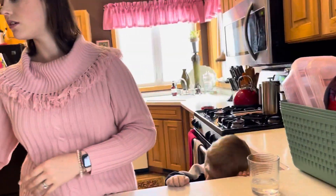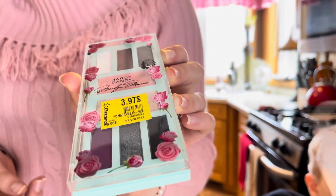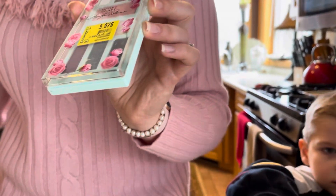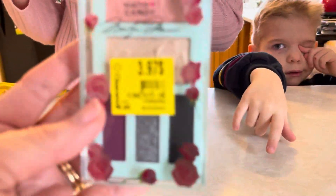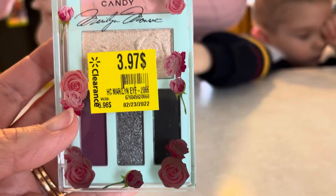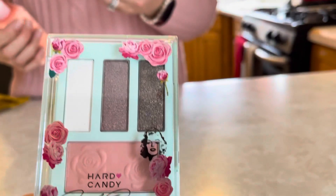Here's some makeup — there's a makeup palette for $3.97. Hard Candy is the brand. It looks like there's blush, highlighter, and six different eyeshadows. I love the gray and the illuminator too.